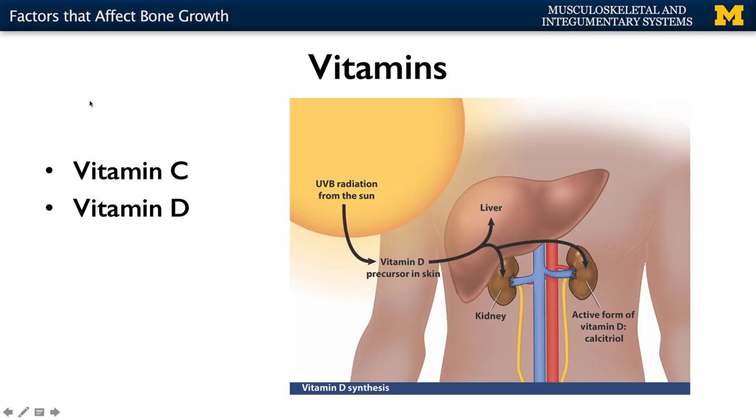Vitamins are going to play a big role as well. Vitamin C will play a big role in terms of synthesis of collagen. You need to have the proper amounts of vitamin C in order for collagen to be structurally what you need it to be, to allow for that flexibility of bone.